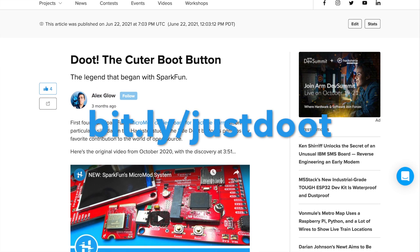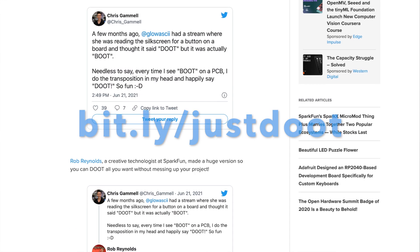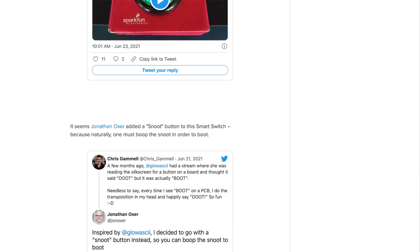An extremely spooky Halloween-themed Doot board, and I'm so excited that they remembered this stupid meme that will now never die since that initial mistake went live. Someone did correct me on air. Chris Gamill and several other people have created their own Doot buttons, which I've collected together in this article on Hackster News, and I'm excited to see the concept lives on. I do eventually have plans for my own Doot button — maybe.